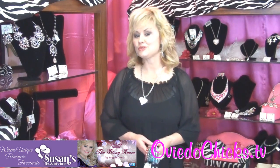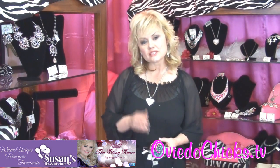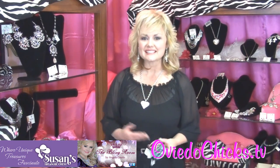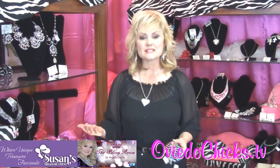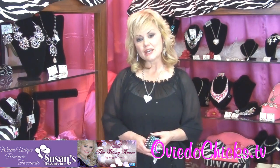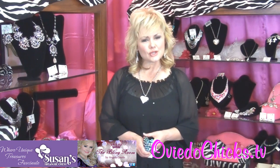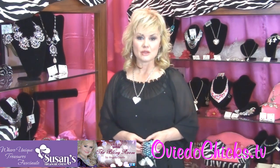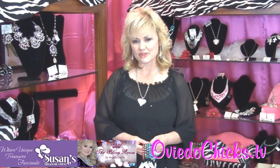Hi, Angela Court here, your go-to girl for all things bling, with a special style tip for you, all my friends from the Oviedo Chicks. I'm delighted to come to you today from the newest location for the Bling Room, right here in Susan's Treasure Chest, this beautiful, beautiful store in Lake Mary. So stop in and see everything we have, and also Susan's other special things for you.